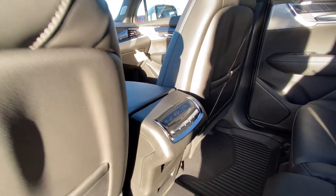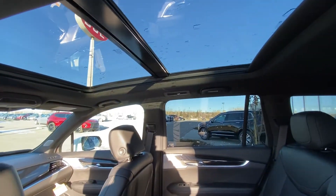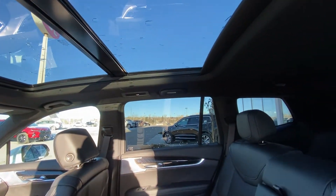Rear climate control and heated seat controls. Black headliner with a dual-pane sunroof, and LED lighting wrap up the rear of the vehicle.